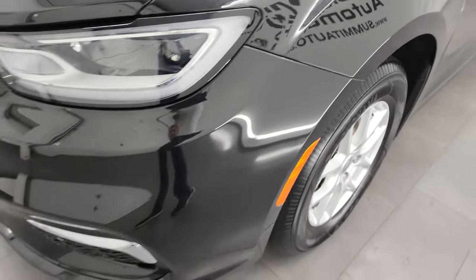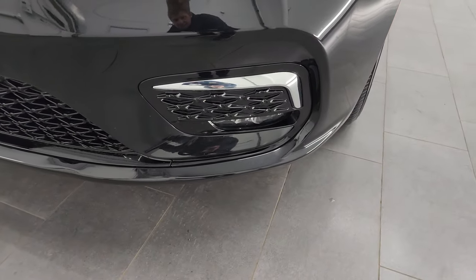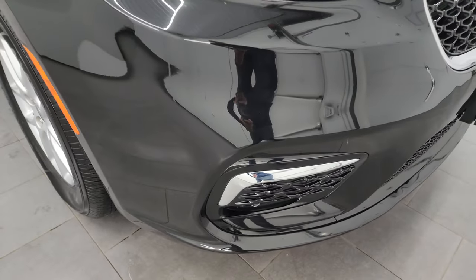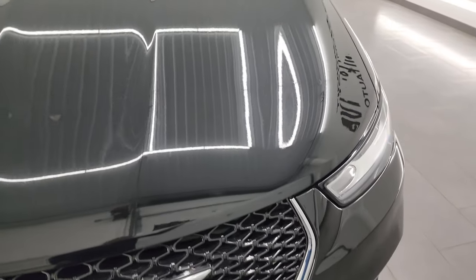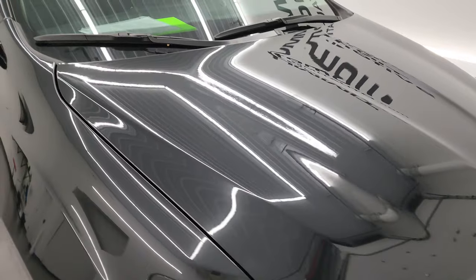Front fender, no dents or dings on there. It comes with the LED headlamps, LED running lights, and LED fog lamps. Front bumper is in pretty nice shape — I didn't see any major cracks or anything on there. It looks pretty good. You get the gloss black grille and the hood is in fantastic condition — no dents or dings on there.